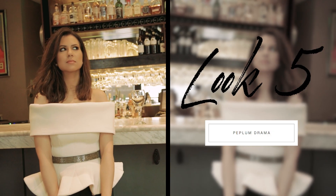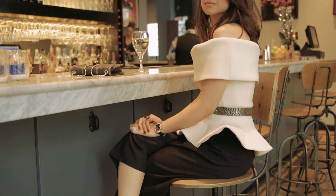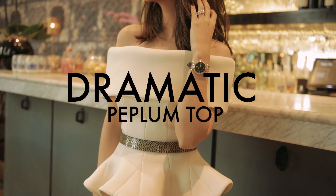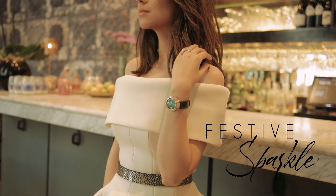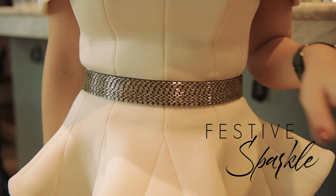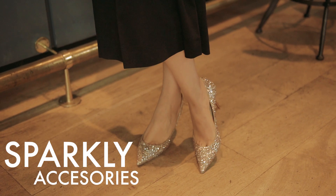For my final look, I have elevated the culotte trousers and made them the perfect party piece. I've paired these trousers with an oversized peplum top from Giulia Damani — I think the peplum adds the perfect touch of drama. I've used a sparkly belt to cinch me in at the waist and balance the volume on the bottom half of my body. I have then added some sparkly accessories to add an extra touch of glamour with my shoes and my handbag.